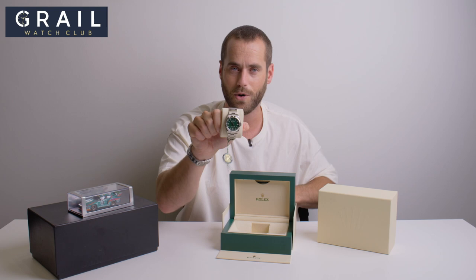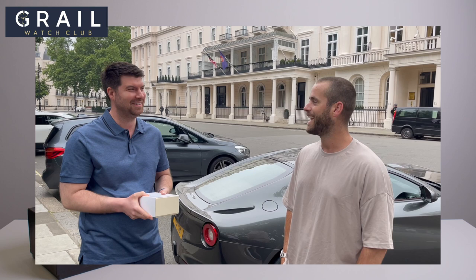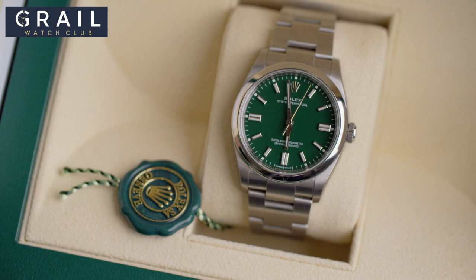We've already given away the no-date Submariner from my last videos — we've given that watch away to a lucky winner, Alex. So Alex, if you're watching, well done mate. But now you can win the Green Oyster Perpetual. This is very, very nice — probably one of the hottest releases Rolex have done this year.